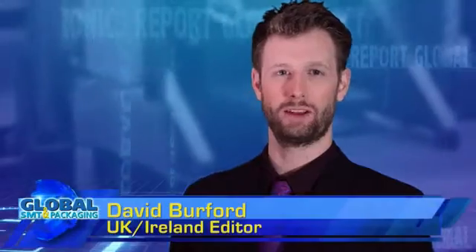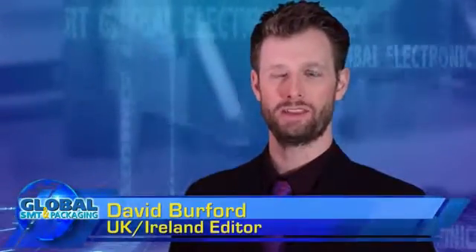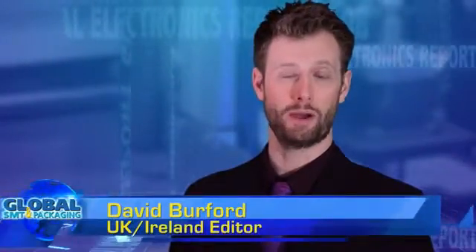Hello and welcome to the Global Electronics Report. It's Friday March 24th and my name is David Burford. Today's program is sponsored by Panasonic.